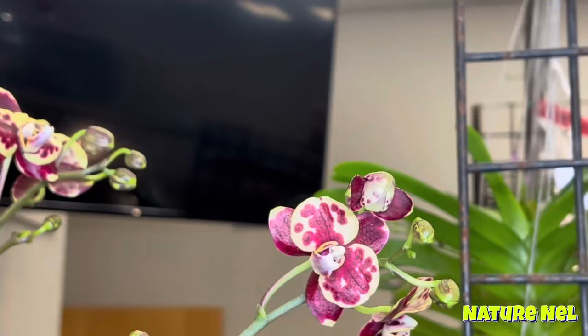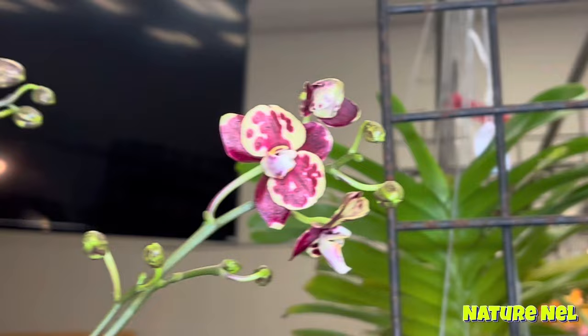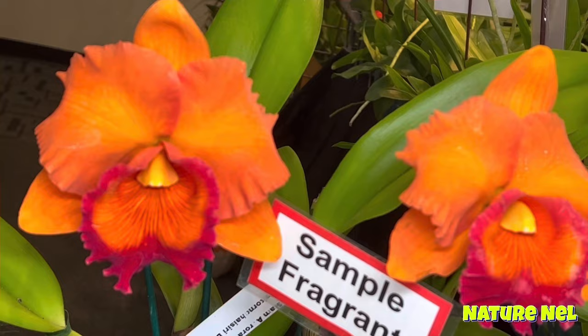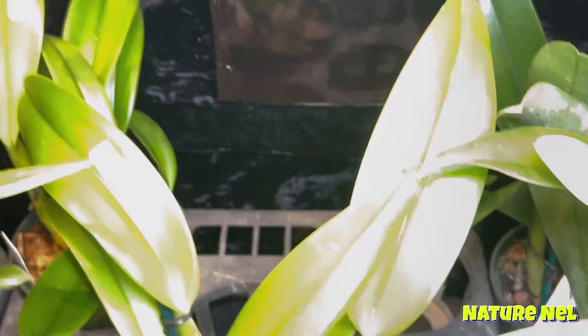It looks like the green envy — yeah, it looks just like it. It's just the price, it doesn't have a tag. Look at these. That is gorgeous. That is pretty gorgeous. What about three kilos? Fifty? The plants are pretty healthy. All the Cattleyas are at an incredible price in this place. That is absolutely beautiful.